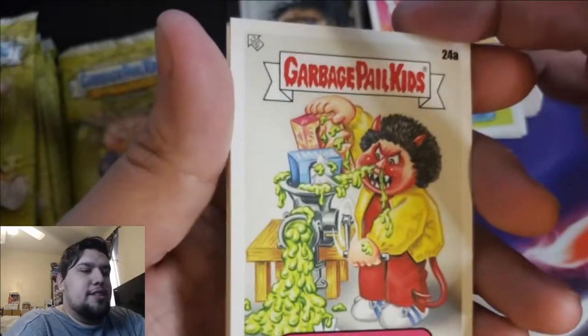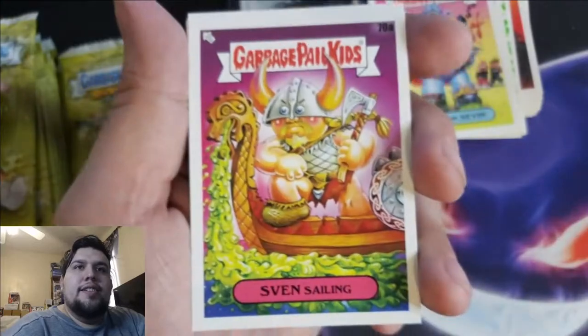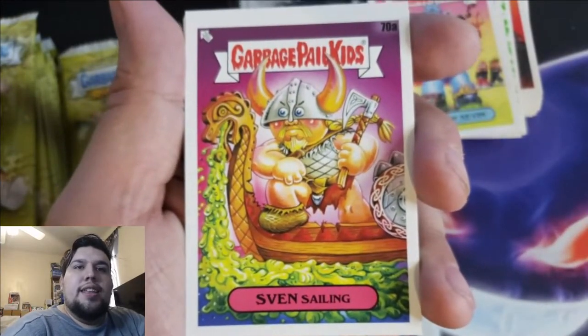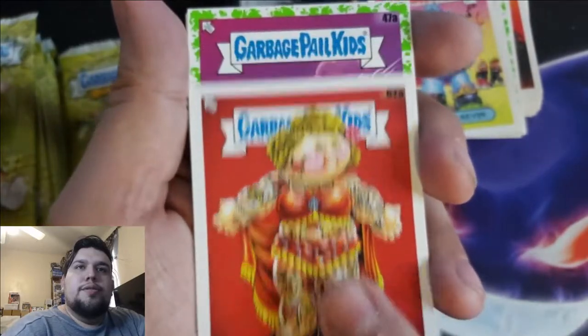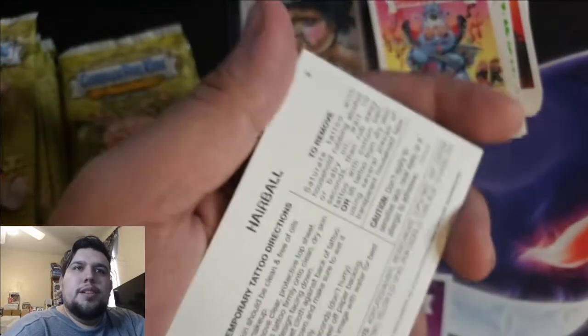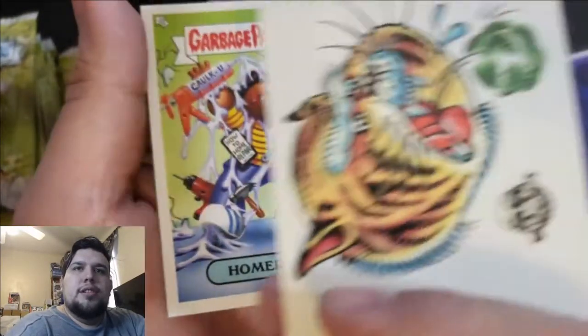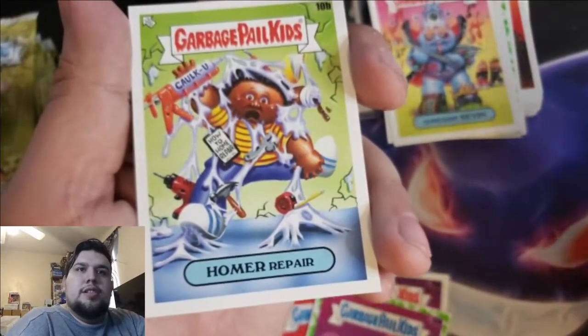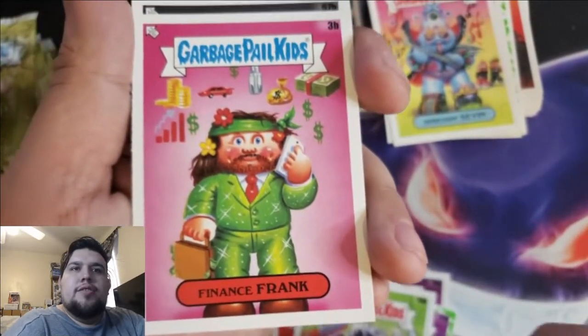First full case of Garbage Pail Kids and I get a sketch card — that's awesome. We got another tattoo in here, I can feel it. Cranky Frankie, Sven Sellings, Tattoo Lulu. We got a Booger Green Rocket and Rocky — and this should be our tattoo — yep, a hairball tattoo! Homer Repair, Finance Frank, Double Lace.